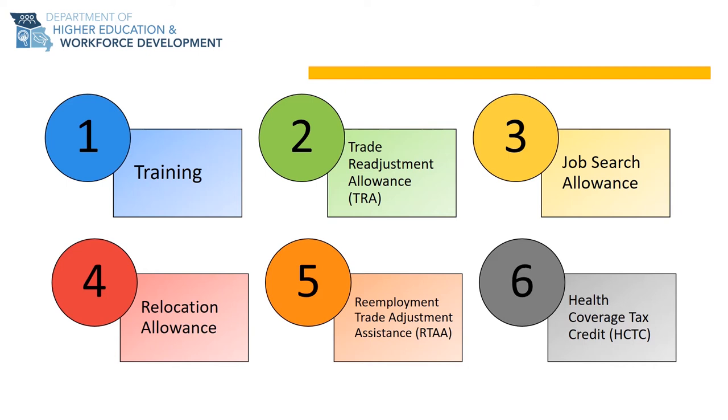Now that we have an overview of the benefits, let's take a deeper look into each individual benefit and service that the TAA program has to offer. Please keep in mind that if you have been certified for the TAA program, you are entitled to apply for all benefits within the program.